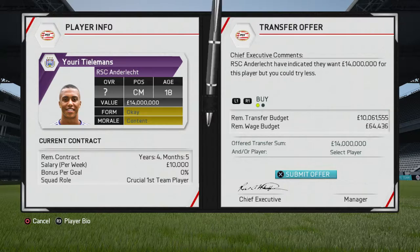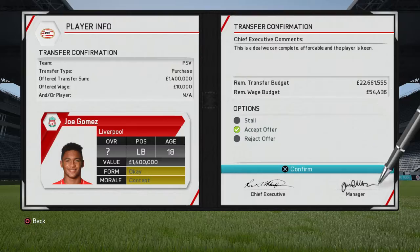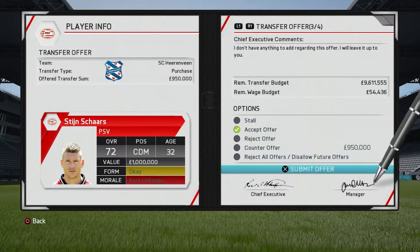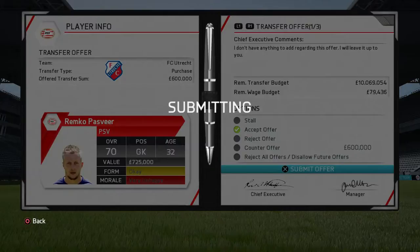Leverkusen do sell Tin Yedva to Atletico Bilbao - confirmed. We pick up Joe Gomez: left back, right back, centre-back - a versatile player. We also pick up Tillemans, the big boy centre-mid. We get rid of Shars - he's dead weight at 32 - and we get rid of Pasver too; we're not going to do anything with that lad either.